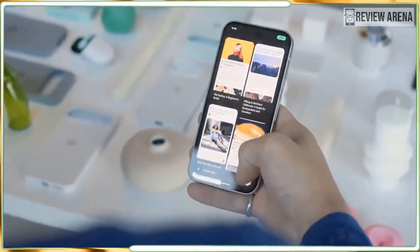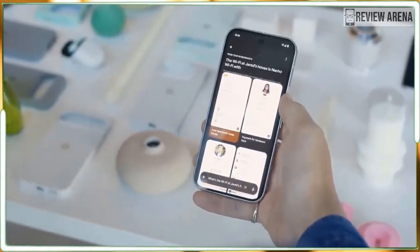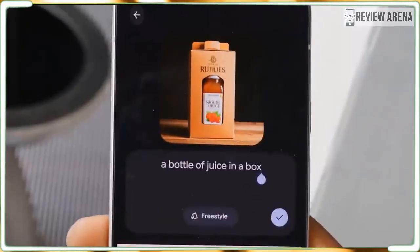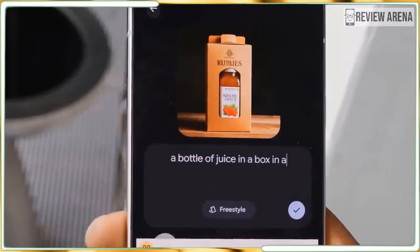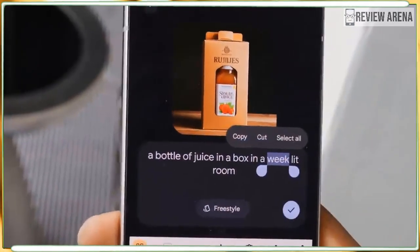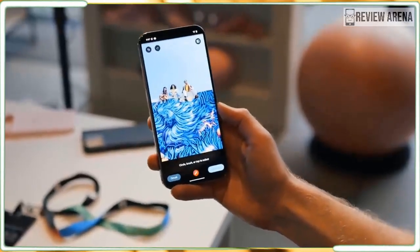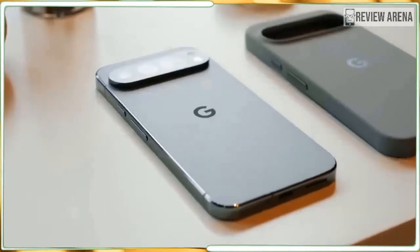Overall, I walked away from both devices feeling a renewed sense of excitement towards Pixel that I'm not sure I've felt since the Pixel 6 series. On the other hand, I wouldn't blame anyone for waiting for a more revolutionary chipset, especially considering the rumors for next year's Pixel 10.